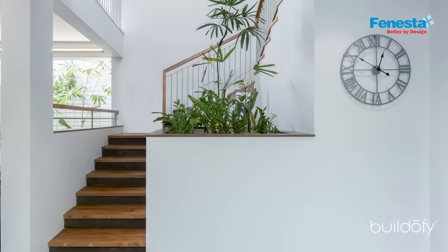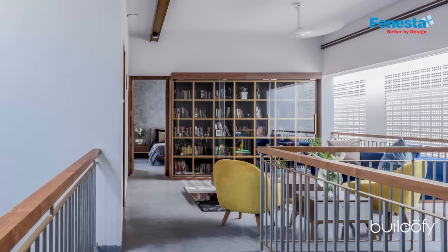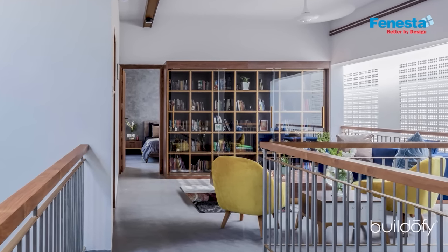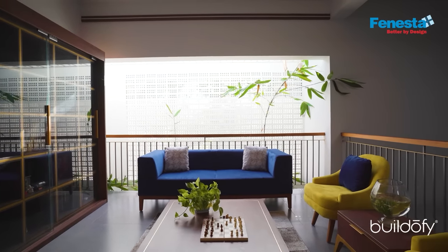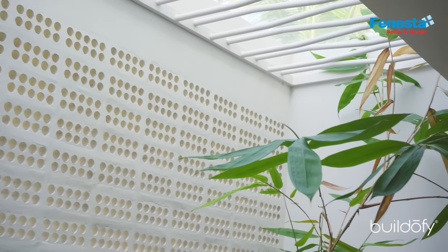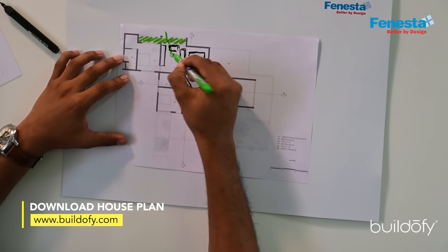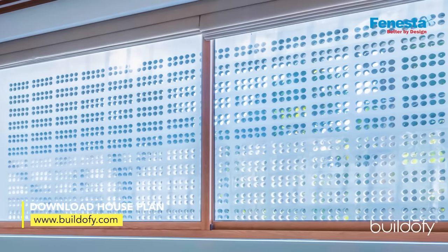Coming to the first floor area, you can see a library space — that is one of their requirements; they wanted a library space. At the same time, in the southwest corner we gave a courtyard, and the Jalis are coming into the first floor also. We open up the southwest area to get good wind flow inside the library space and even in the daughter's room also.